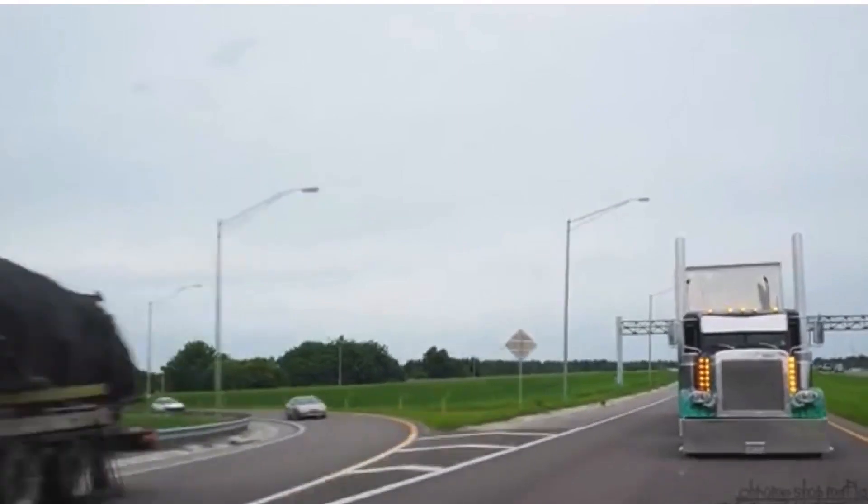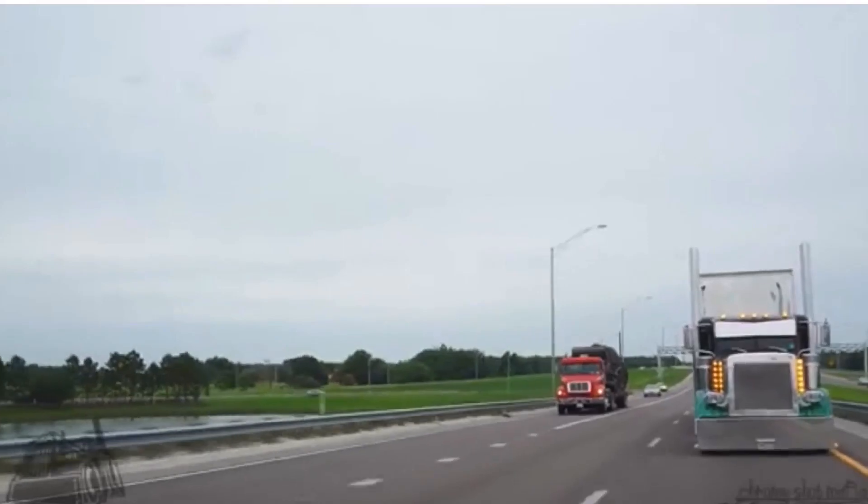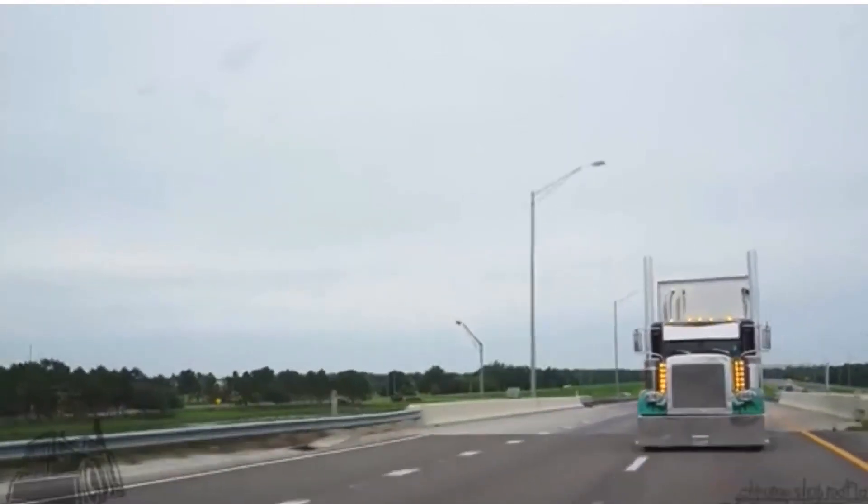Similarly, when backing up, get out and look. Make sure that there are no obstacles behind you before putting the tractor in reverse.